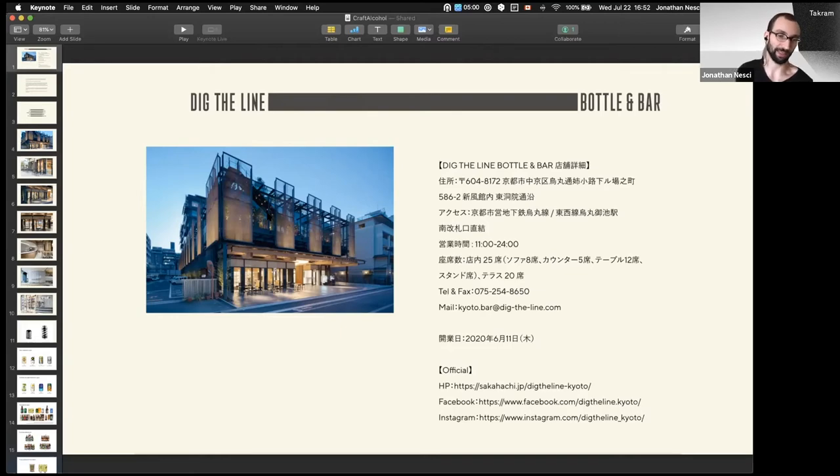Although they don't make sake anymore, he's into craft beer and wants to revive his family's sake brewing business eventually. His path to get there is by becoming a craft beer importer.